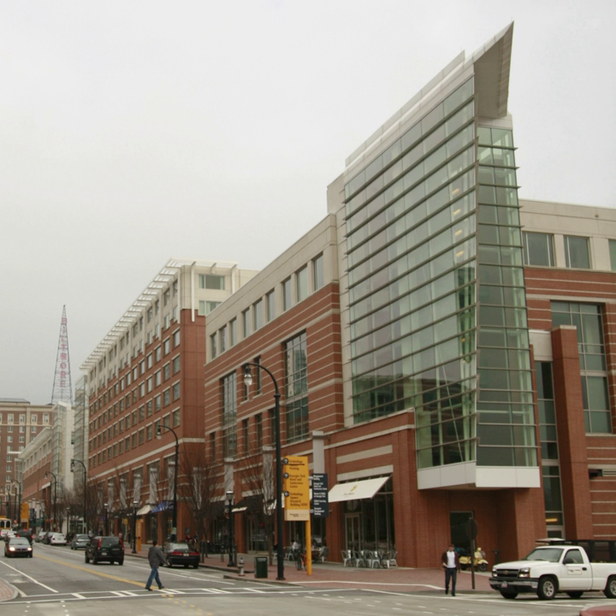Technology Square, commonly called Tech Square, is a multi-block neighborhood located in midtown Atlanta, Georgia, United States. Tech Square is bounded by 8th Street on the north, 3rd Street on the south, West Peachtree Street to the east, and Williams Street to the west.